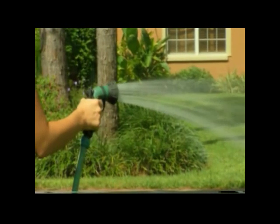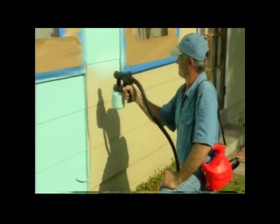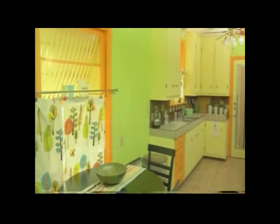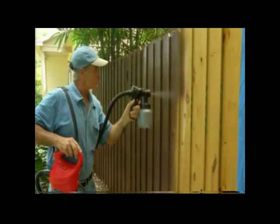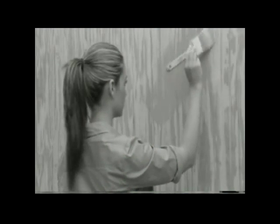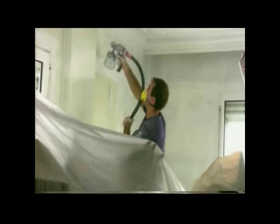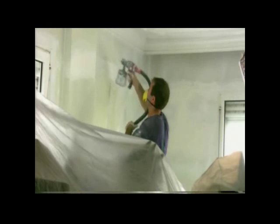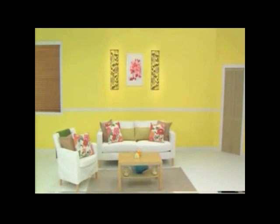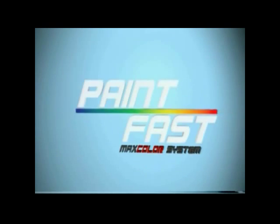If you can use a garden hose, then you can use PaintFast. Just pull the trigger and you're painting like a pro. Not only will you get fantastic results, but you'll breeze through any paint job in a fraction of the time it would take with outdated brushes and rollers. To get that exclusive top quality finish quickly and economically, professional painters use power sprayers. Now you can get those same professional results with PaintFast while saving time and money.